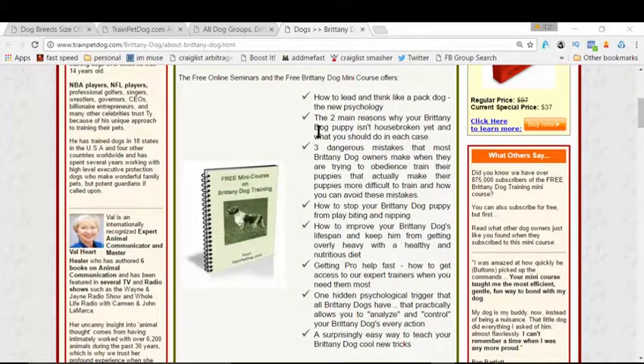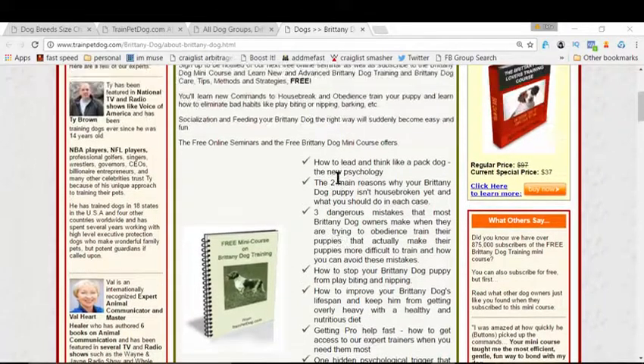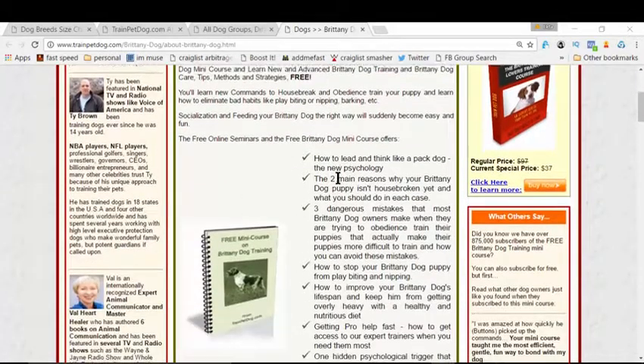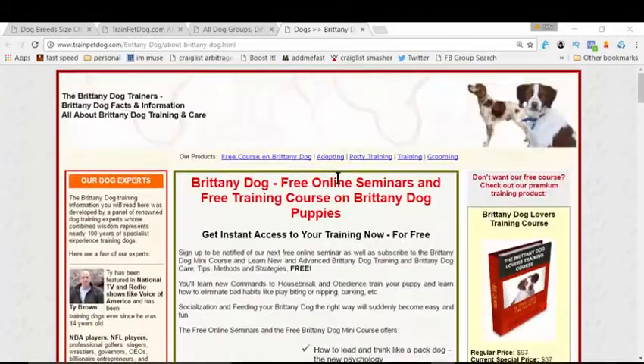This course actually solves all your problems — right from the psychology of your dog, to potty training, house training, house breaking — anything you can dream of to make your dog a great little companion in your house is right here in this free course, and of course there's nothing to pay.